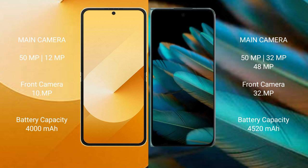Oppo Find N2 features a rear triple camera setup with a 50MP plus 32MP plus 48MP configuration. The front camera is 32MP.